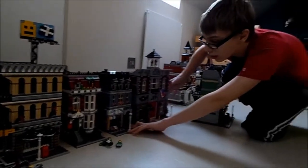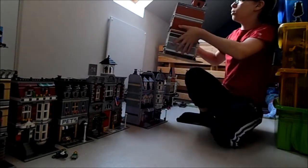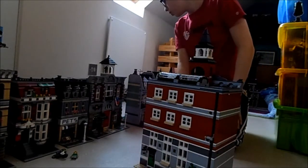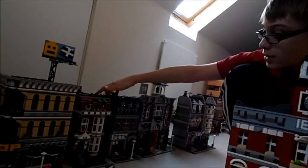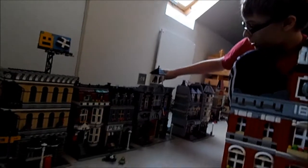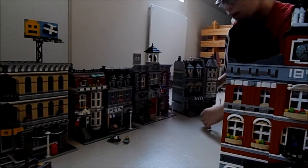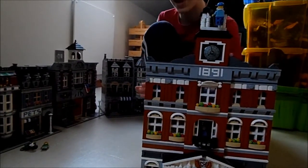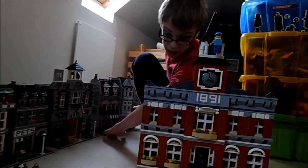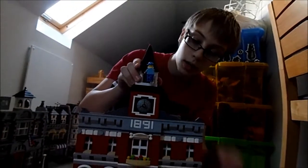Now I'll get the tallest one — the Town Hall — this is 150 quid. There's a piece on the floor — one might be missing, but I'll figure that out at the end. This set is 120 quid; the pet shop was 100 quid; the fire brigade was 100 quid and has been discontinued; the Green Grocers was 325 quid when I bought it. This one is 150 quid and is the tallest of all the modular buildings so far.